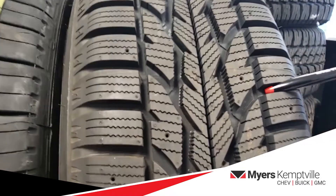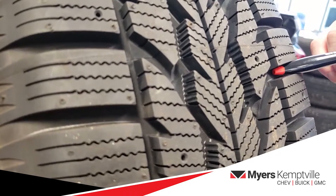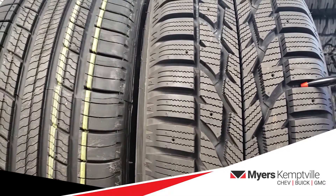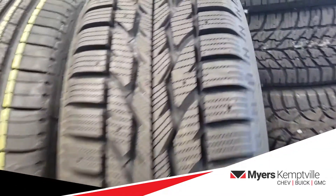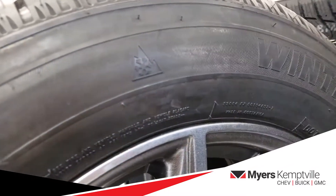They also have deep grooves in the tread pattern. This provides a cavity for the snow. And strangely enough, nothing grips snow better than snow. The compacted snow intensifies the grip effect, adding to the traction. So look for the snowflake on the mountain symbol on the sidewall of your winter tires.